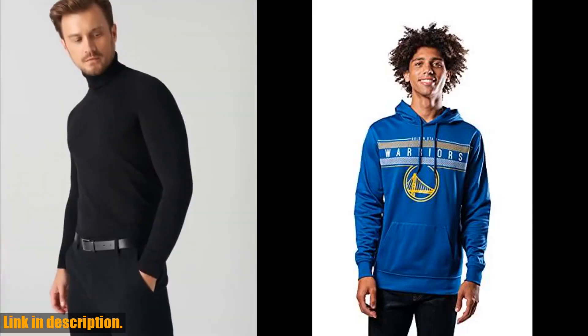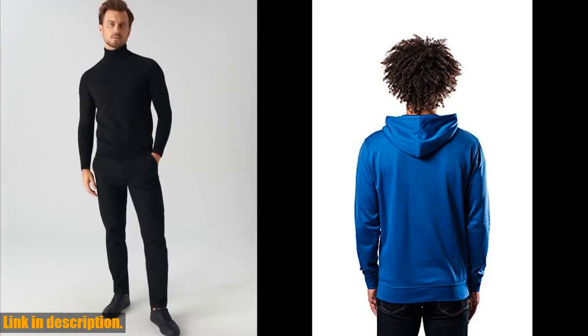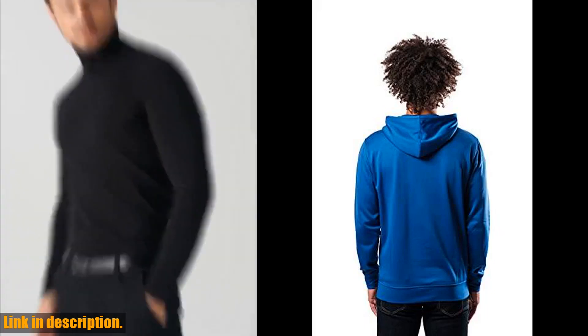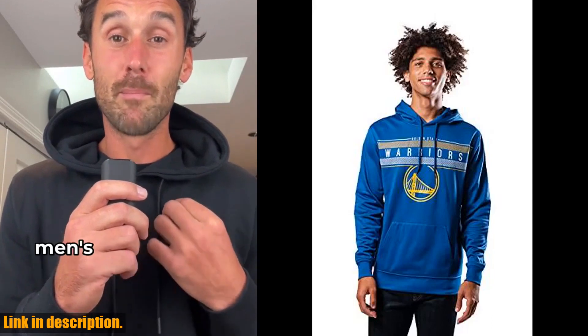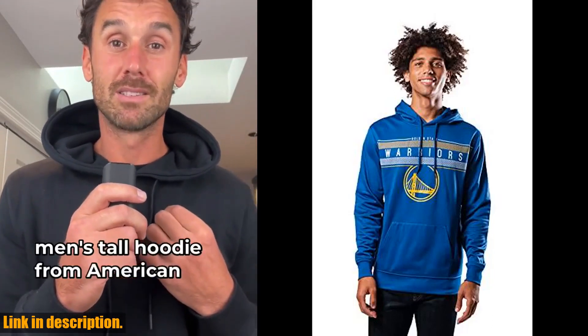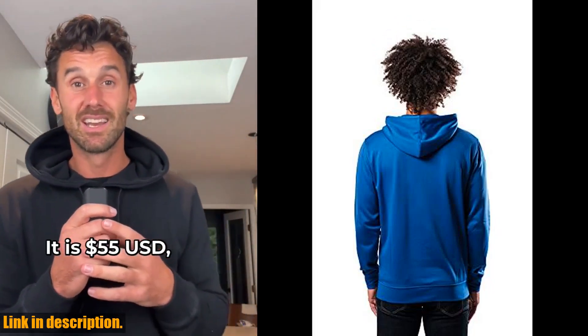Hey there, game lovers. Welcome back to another exciting video on our channel. Before we jump into today's review, make sure to hit that subscribe button and turn on the notification bell so you never miss out on our latest content. Today, we're taking a closer look at the Ultra Game Men's Fleece Hoodie Pullover Sweatshirt Polly Midtown.